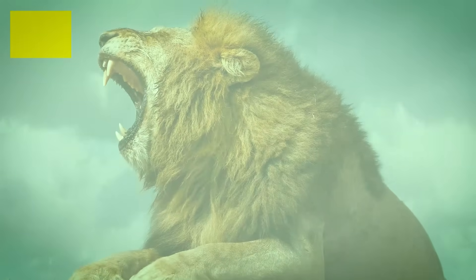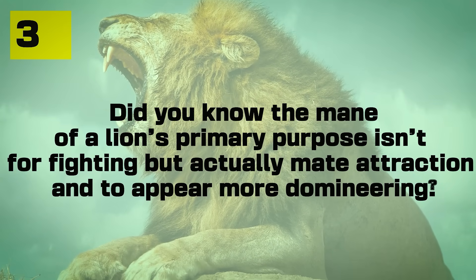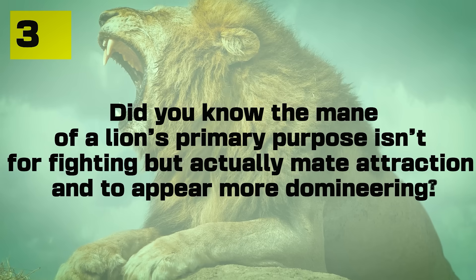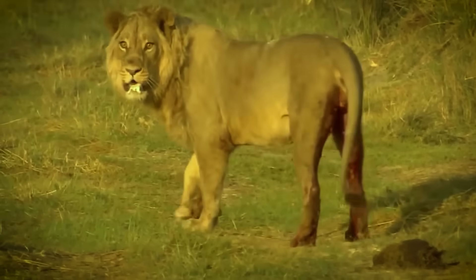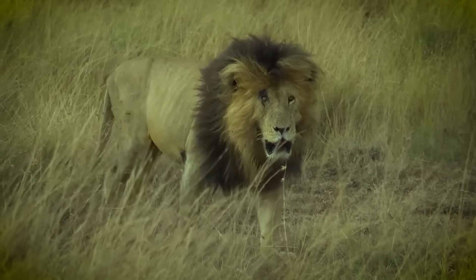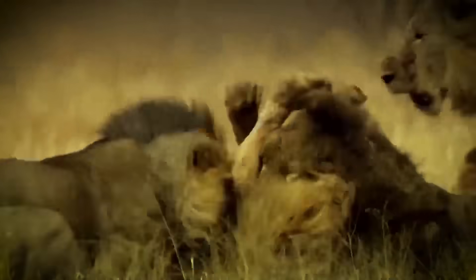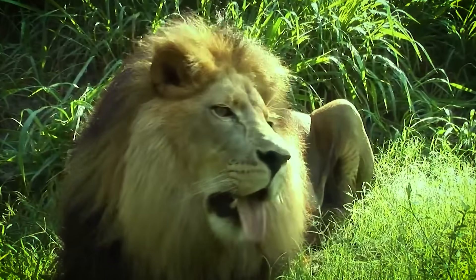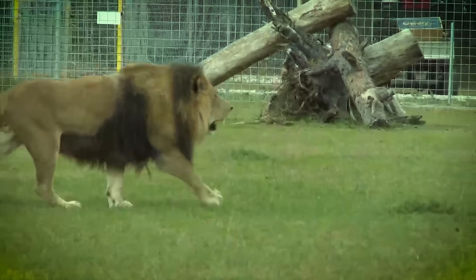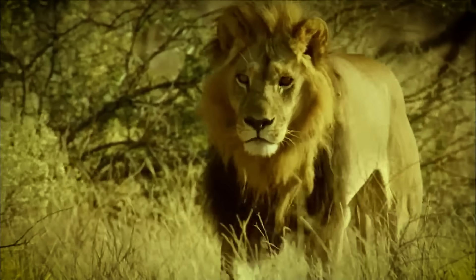Number three: did you know the lion mane's primary purpose isn't for fighting, but actually for mate attraction and to appear more domineering? Studies show that injuries during fights between lions don't really differ between the body and the mane portion. In fact, lions tend to target the rear body more in fights. Now yes, the mane still does act as pseudo-armor in fights, but its primary purpose is for mate attraction and to be more intimidating.